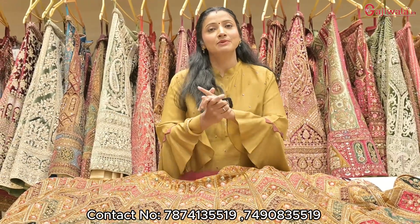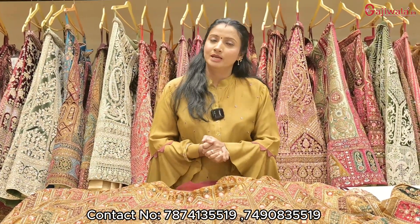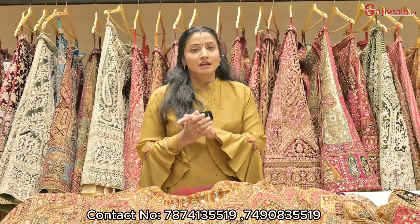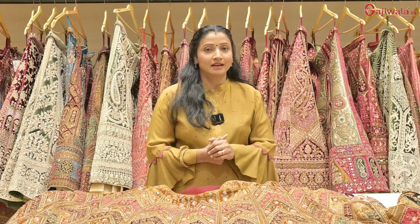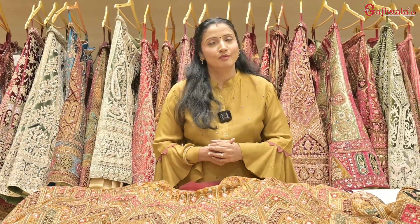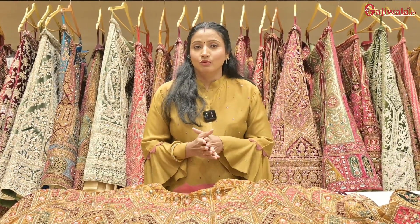Whenever you want to come, or whenever you want to come to our house, then call the number on the screen, because this is pick up and drop. So we will tell you about everything at the house, and we have a lot of variety here, such as bridal, sideal, and then Banarasi. You will also get some variety here, so please watch our video until the end, because you will get a lot of variety here.